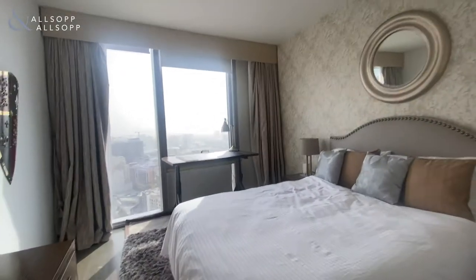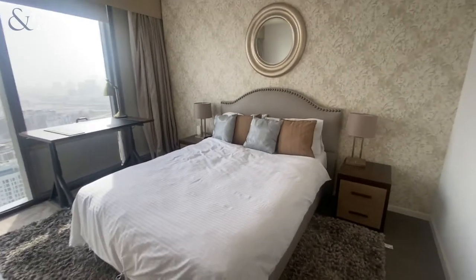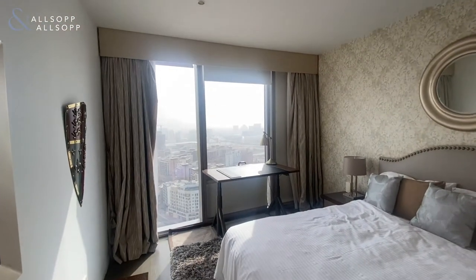In the en suite you've got a standalone shower. From the en suite into the bedroom, you've got a queen-size bed with floor-to-ceiling windows and plenty of natural sunlight.